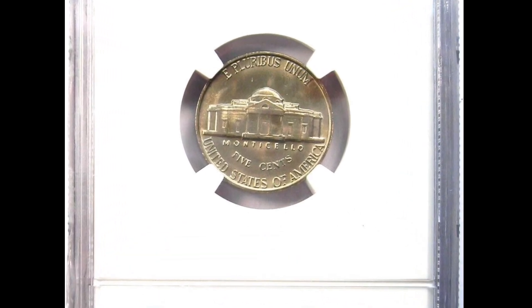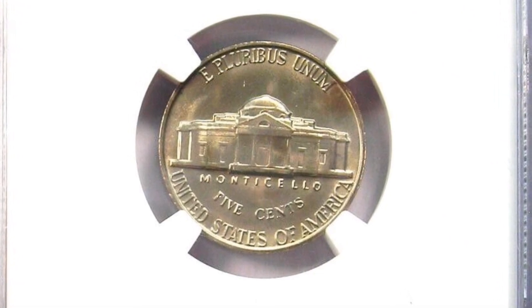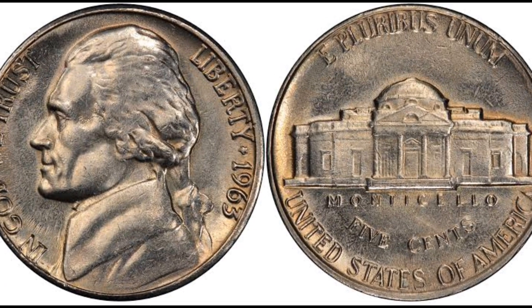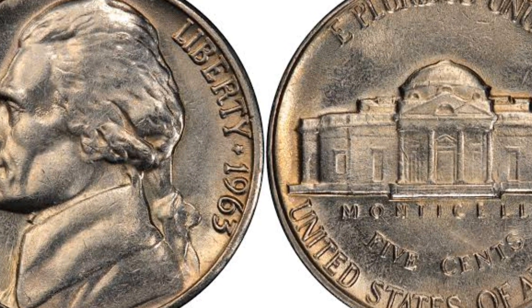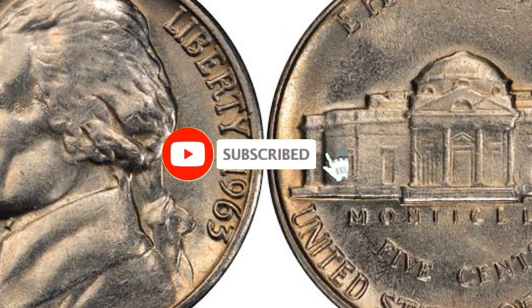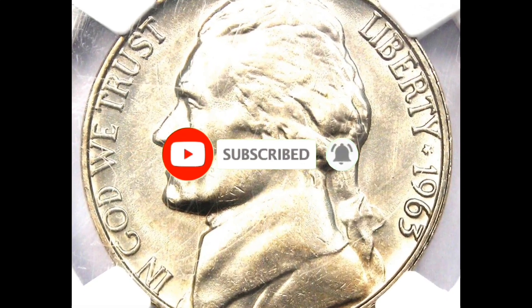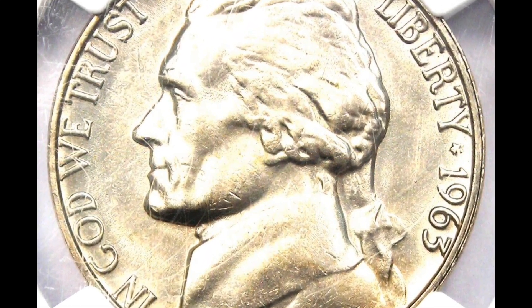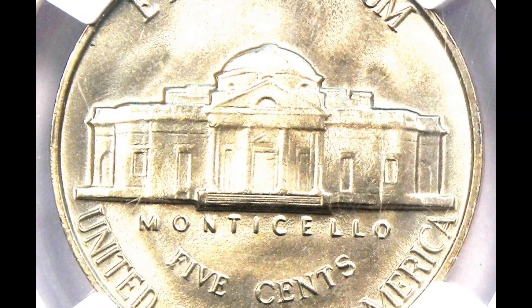1960s vintage Jefferson nickels are hard to find with complete steps. The 1963-D is one of the harder dates with full steps characteristics in any condition, making it an exception. This 1963-D five cents piece has an FS designation and is a radiant gem with outstanding visual appeal, featuring light gold tones with slightly reflective fields on both sides.